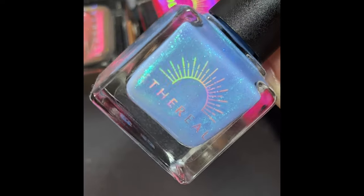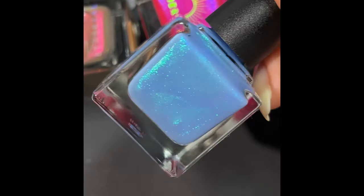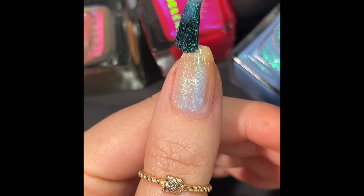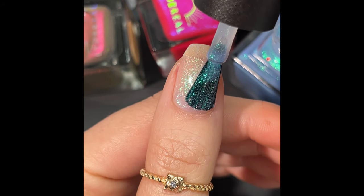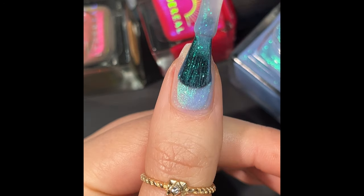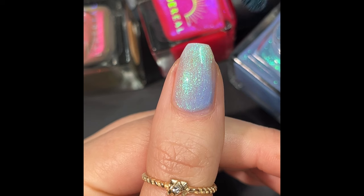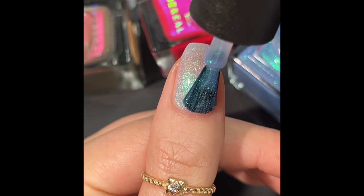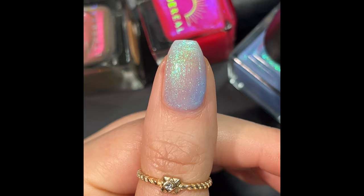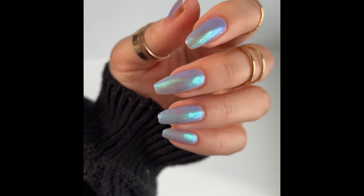Last but not least is the absolutely gorgeous Find Me in the Future. This is another one that is a pretty sheer polish, kind of meant to be a topper, but does build. It has a dusty periwinkle base with a large particle green to blue shimmer. You can see it's super ethereal — that's the best way to describe it, that's why I love them so much. It builds quite nicely, and the blue on that is very strong. I didn't quite wait for my polish to dry before going in for the second coat, so you'll see it bunch up a little bit, but the formula is really nice and it's going to top beautifully. Here it is on three coats over my natural nails — it gives a little chrome look. It's beautiful.